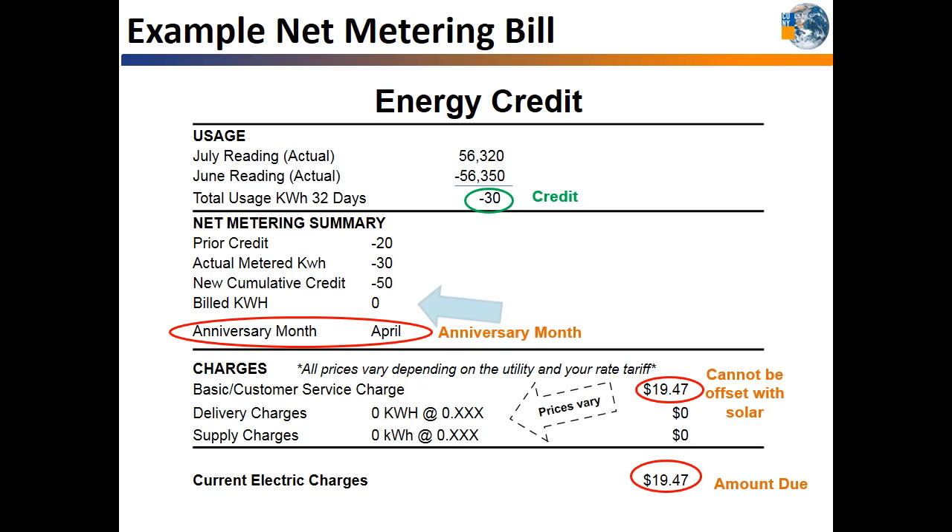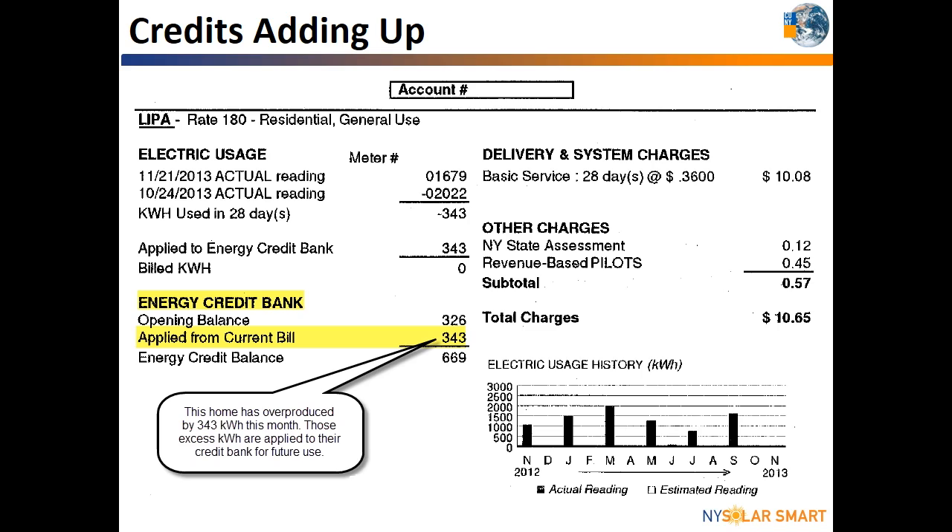In this example, the customer had 20 credits left over from the previous month and now added another 30 credits this month for a total of 50 credits to roll over until the April anniversary month. Here is an example November bill from Long Island. The Smith family has 326 credits from October and received 343 credits for the month of November. Their new energy credit balance is 669. However, the Smith family still owes the customer service charge for using the utility grid and billing services. The customer service charge covers utility expenses for operating the grid and is a set amount for all residential customers in each utility territory.